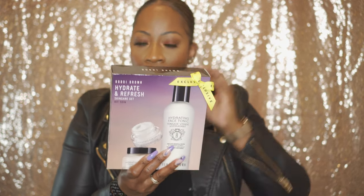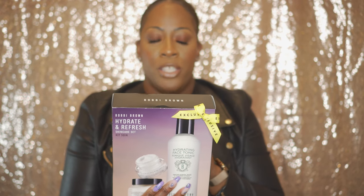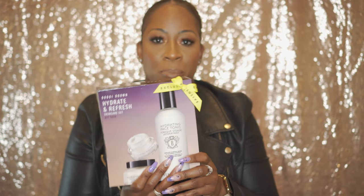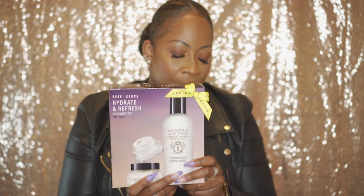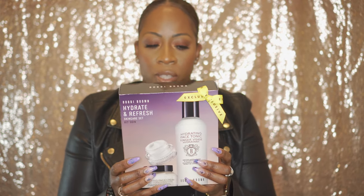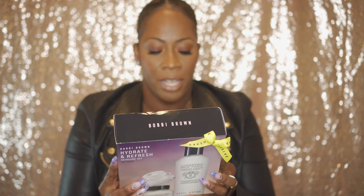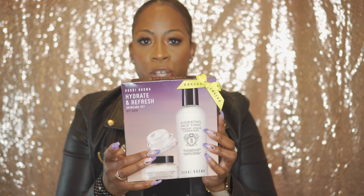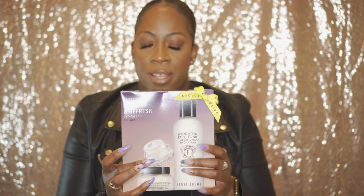I do have one more skincare set, and this one is from Bobbi Brown — this is an OG for me. I just rediscovered this face cream and it's become another favorite, so I had to stock up again. You're getting all full-size items here: the toner, the face cream, and the eye cream. Everything you need for your skincare routine is right here — toner, moisturizer, then eye cream.